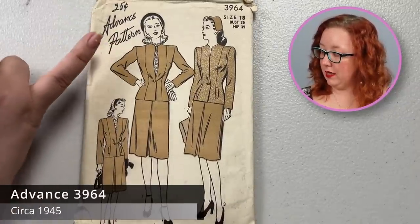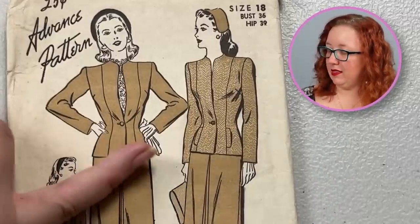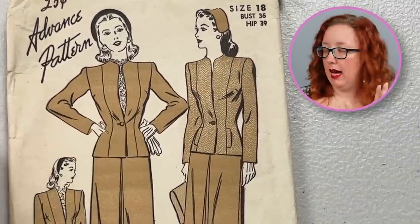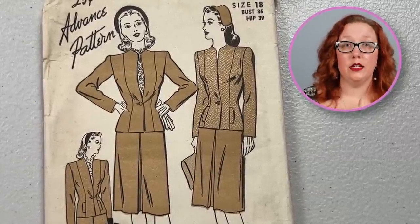This Advance I have had quite a few times, and it is a lovely pattern all around. Advance 3964, a bust 36 — it's a two-piece suit with princess lines that go all the way down into a single button. These little welts — are they pockets or not? That's not a pocket. While they say that this pocket lap is a pocket, the pocket is that wide. You would want to make a bigger pocket. What are you going to fit in there? A flower? Either way, I do enjoy the overall — it's a good solid 1940s basic suit.